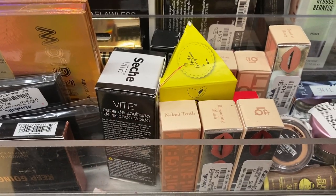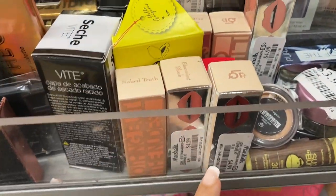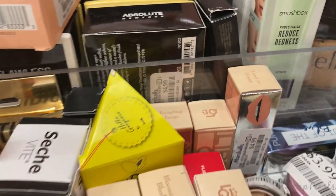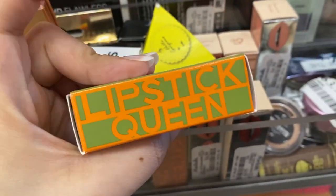I found a few Lipstick Queen lipsticks. I found Naked Truth, Blushing Blooming Blush, Sweet as Honey — that one's really cute — and Tempting Taupe. These are going for $4.99. I also found Highway 66 from Lipstick Queen, also $4.99. Really interesting to find.